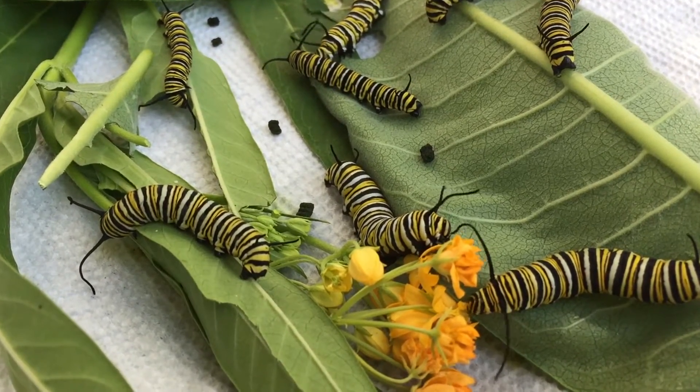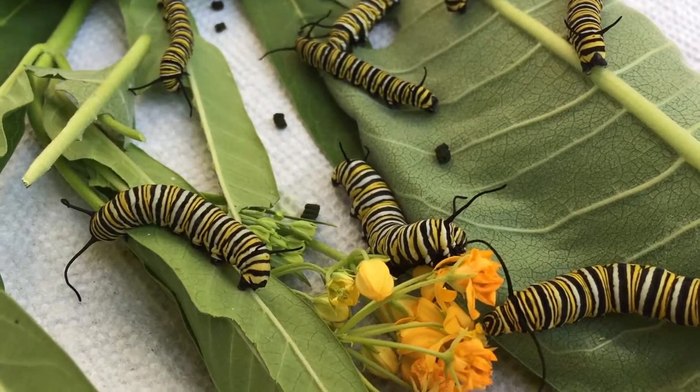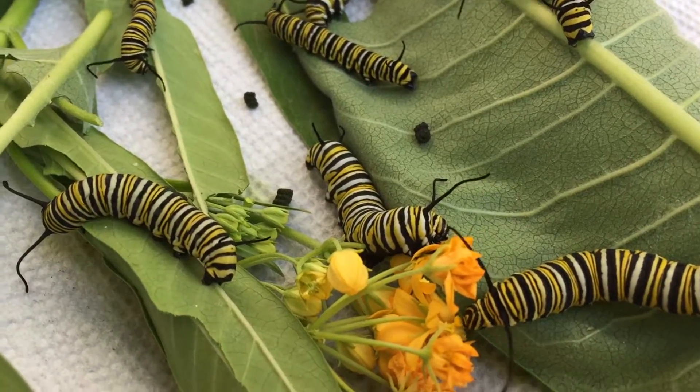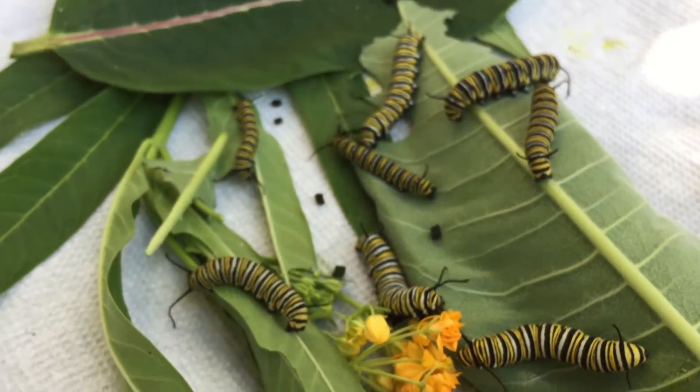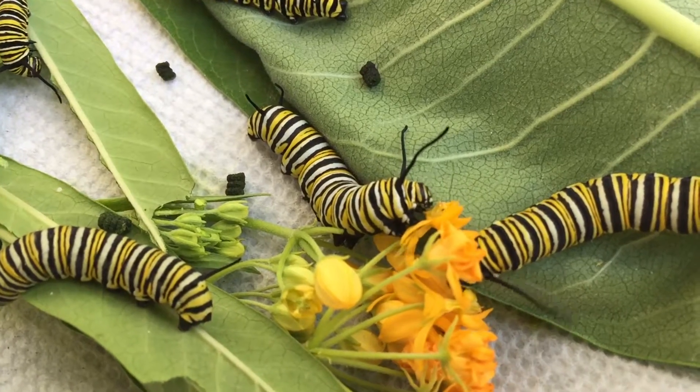So come on in and give these guys a visit — say hello! You may come in on a lucky day where one of them hatches and we'll let you release it into our garden. Pick up some milkweed for your garden today. We'll see you next week!